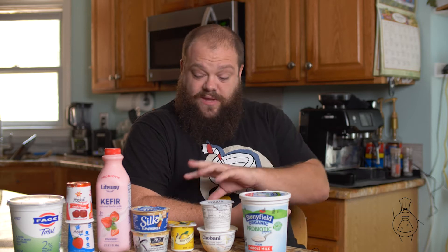Yogurt is basically similar to buttermilk — it is a cultured dairy product. You can make it with all sorts of milks. They've even done plant milks, and we have some of those here. They're all different kinds of yogurt.